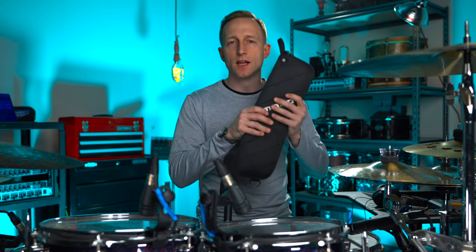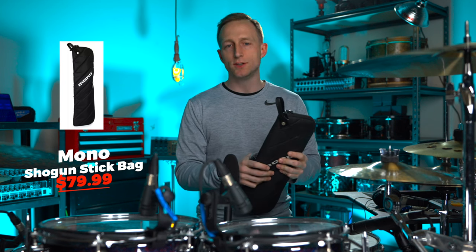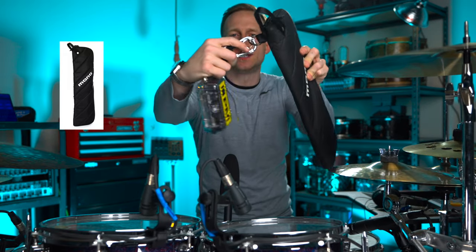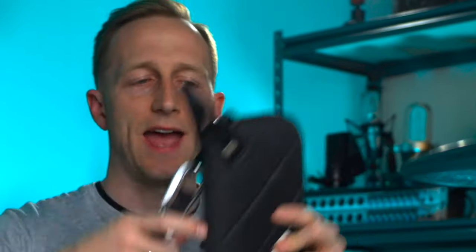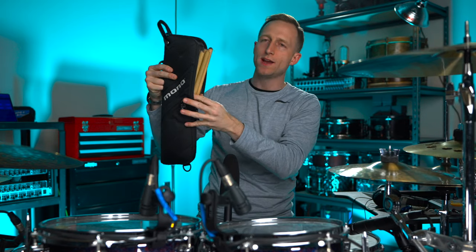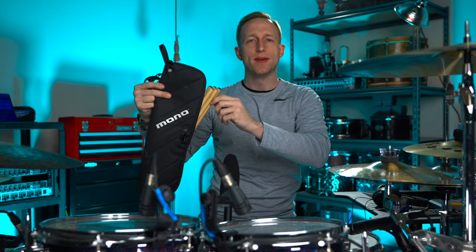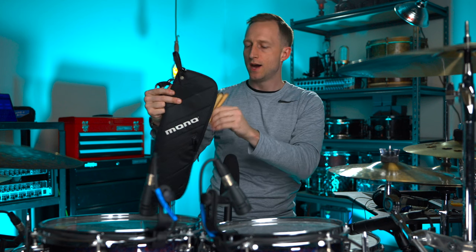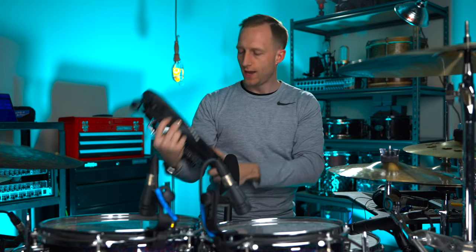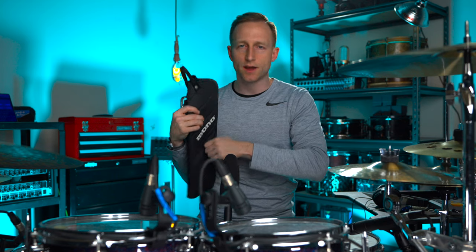I love this Mono stick bag — I've been using this for years. A couple of key features: it's got a very heavy duty metal clip on the back so you can attach different things like in-ear cases. The zip is only a half zip so it opens halfway. When you hang this on your tom, the sticks naturally fall out making it really easy to grab one. It's a very sleek, small, thin design, and it's got a front pocket where you can put a drum key and other accessories.